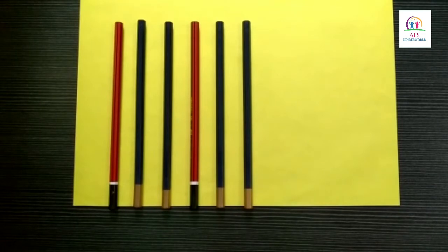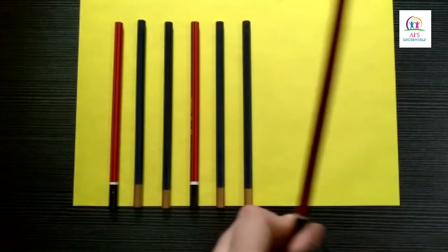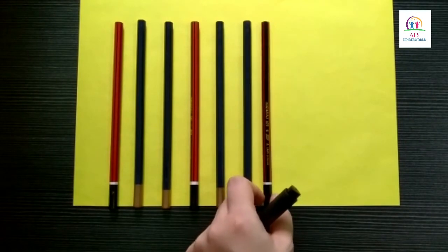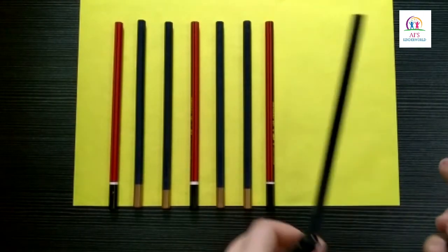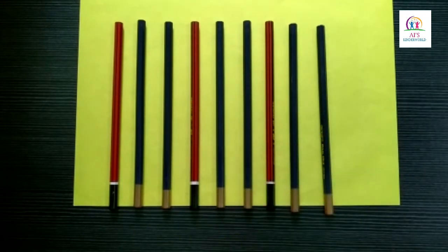Let's look at one more example. In this arrangement, we have a red pencil followed by two black pencils. Red pencil, followed by another two black pencils. Now children, tell me which pencil will come next? Yes, red pencil will come next, then followed by another two black pencils. Now they are arranged in patterns. Alright children?